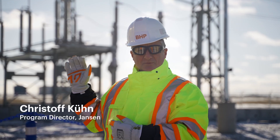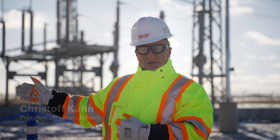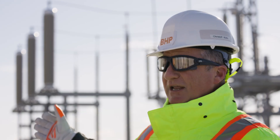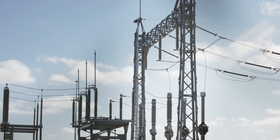Today is the day that we're going to commission one of the first major facilities at Janssen — our 230 kilovolt transformation yard. Truly excited about this day and looking forward to successfully and safely completing this activity here today.